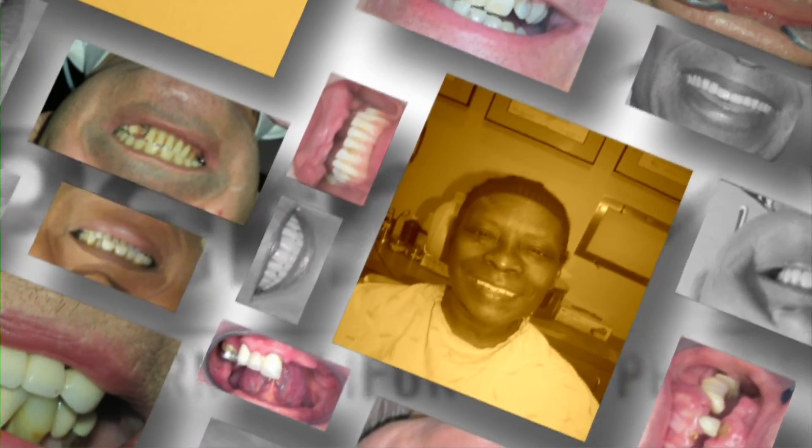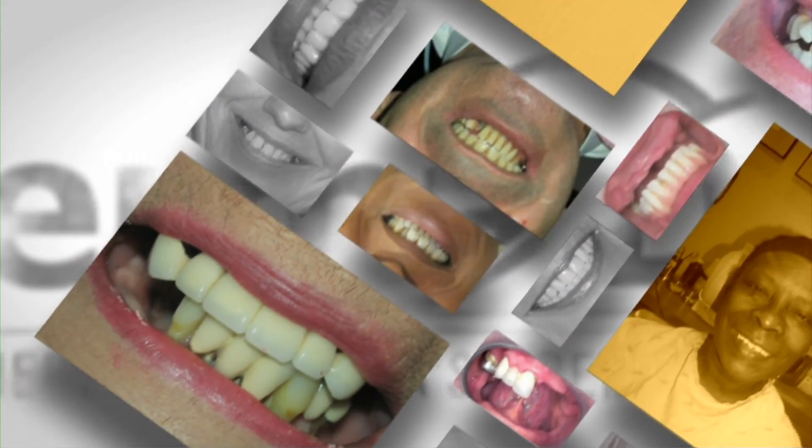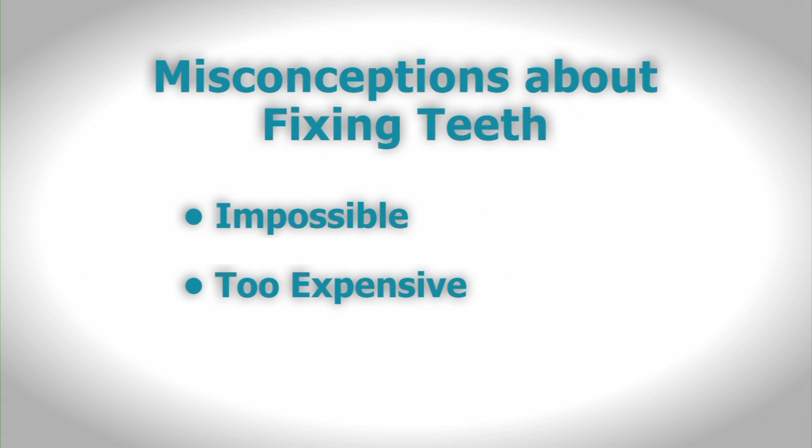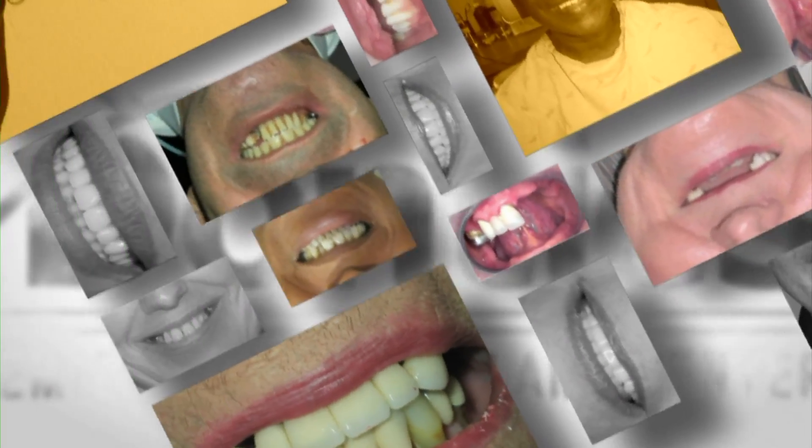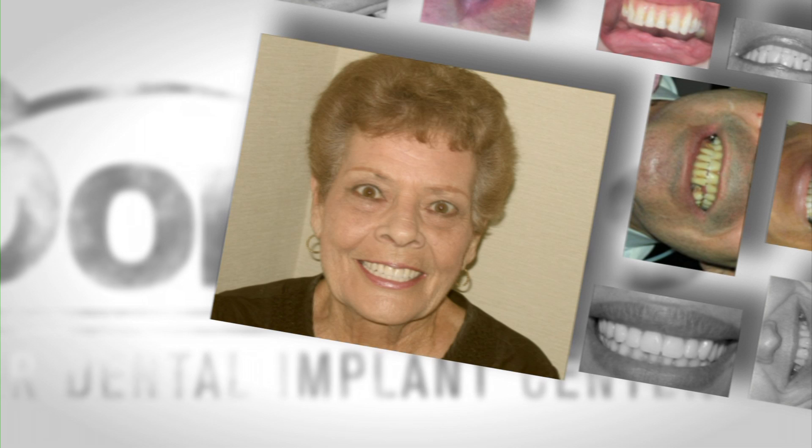People with missing teeth, decaying teeth, or poorly fitting dentures may have a feeling of hopelessness — that fixing their teeth is impossible or will be too expensive. Many people are even told that they'll need bone grafting, and the treatment will take six months or more. But that's not true.